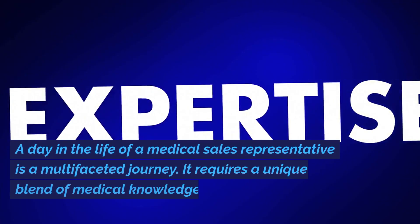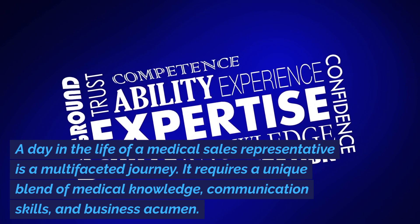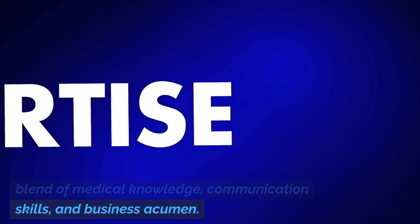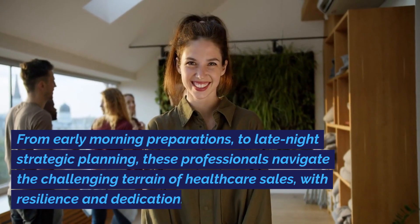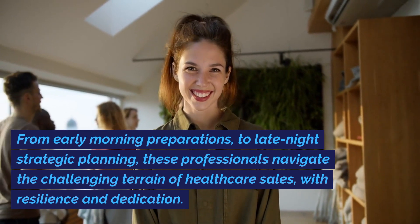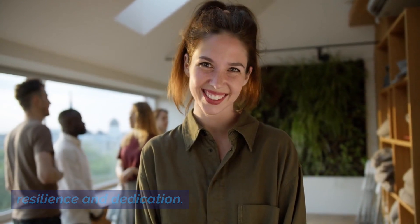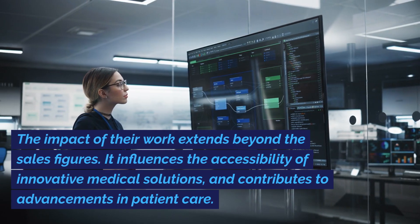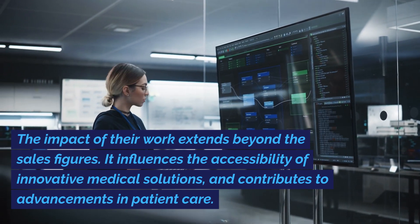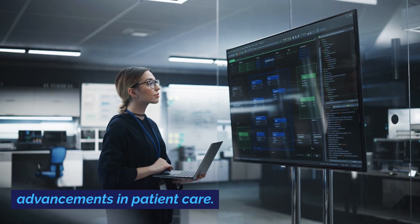In conclusion, a day in the life of a medical sales representative is a multifaceted journey. It requires a unique blend of medical knowledge, communication skills, and business acumen. From early morning preparations to late-night strategic planning, these professionals navigate the challenging terrain of healthcare sales with resilience and dedication. The impact of their work extends beyond the sales business — it influences the accessibility of innovative medical solutions and contributes to advancements in patient care.